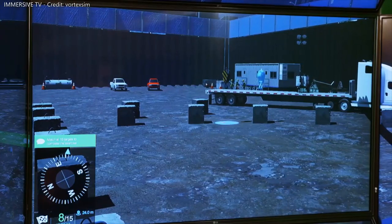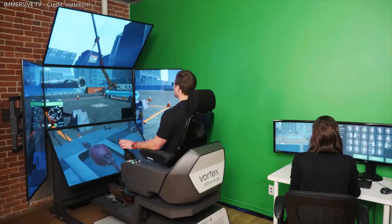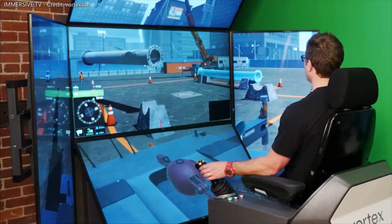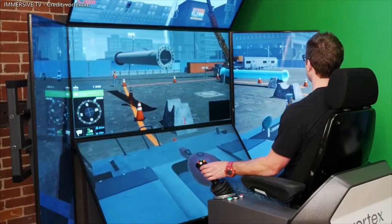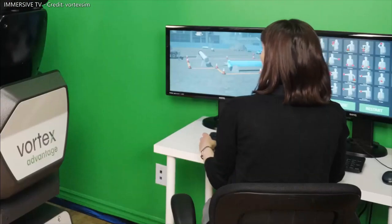Part of the Vortex Training Solution Suite for construction cranes and heavy equipment, this innovative training pack provides progressive learning for safe lifting operations, improved mobile crane productivity, and real crane operator skills.